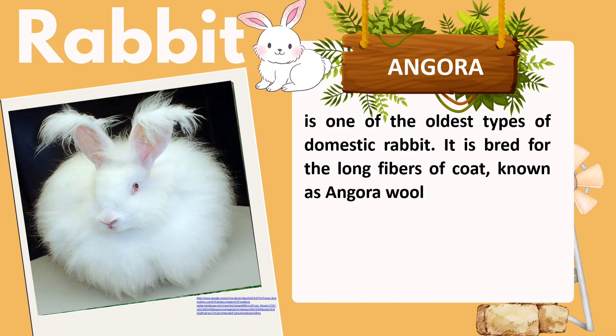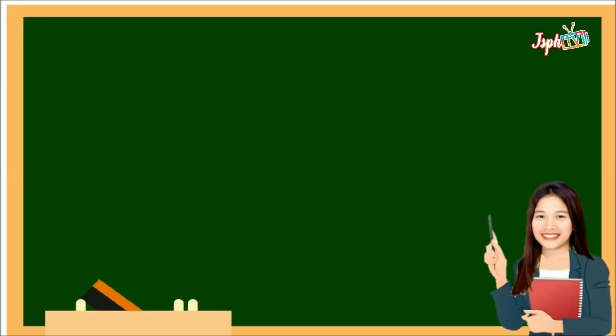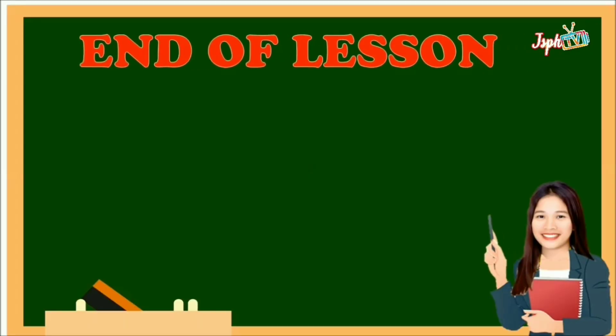Next is the Angora rabbit, one of the oldest types of domestic rabbit. It is bred for the long fibers of its coat, known as Angora wool. That is the end of our lesson for today.